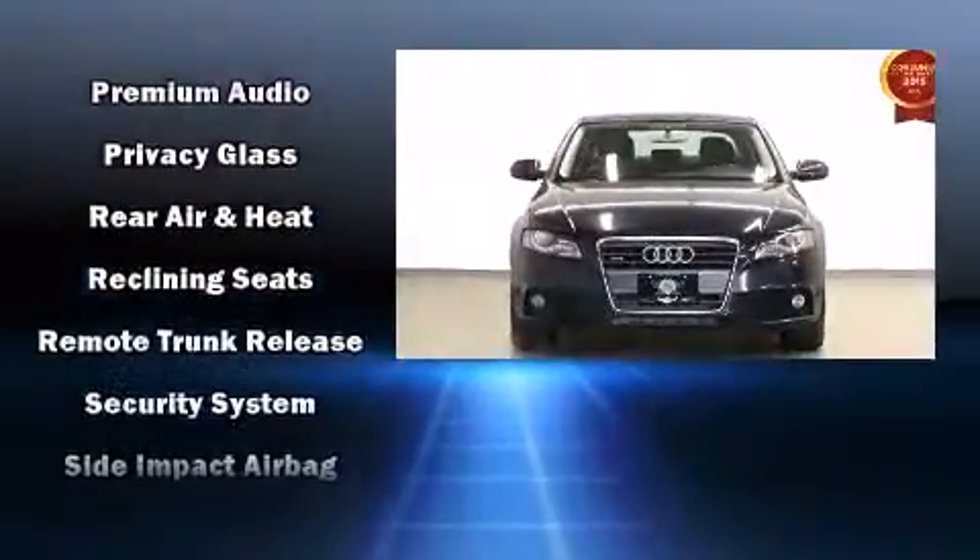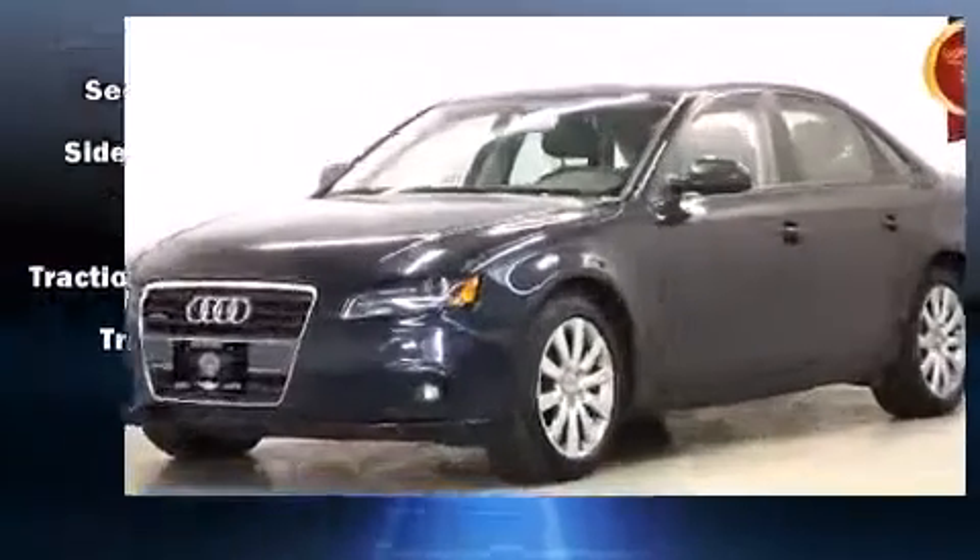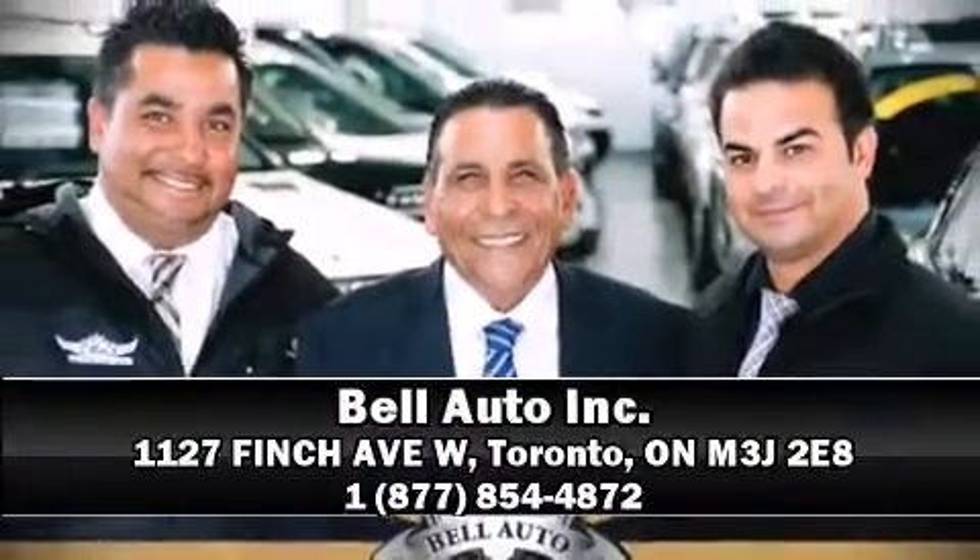Electronic stability control stands out as a technologically savvy innovation, keeping you better connected to the road. Our sales reps are knowledgeable and professional. Come on in and take a test drive.